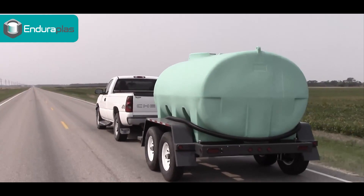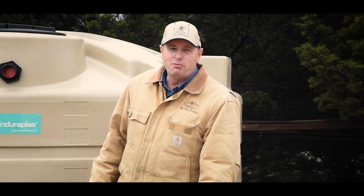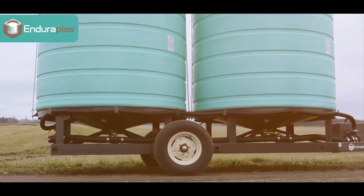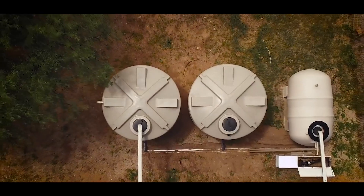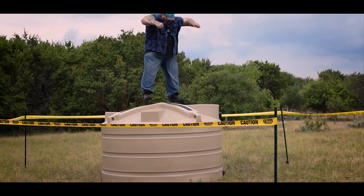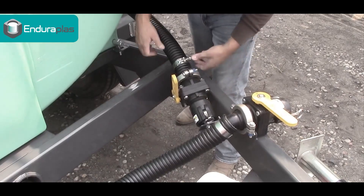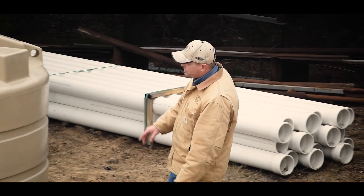Water tanks serve as storage units designed to collect and store rainwater for various purposes. Available in diverse types and sizes, these tanks range from small-scale containers to larger structures. They are commonly made from materials like plastic, fiberglass, concrete, or metal, catering to different needs and environments. Water tanks are utilized for rainwater harvesting, irrigation, domestic use, firefighting, and industrial applications. They contribute to water conservation efforts by capturing rainwater runoff, providing an additional source of water while reducing reliance on mains water supplies.